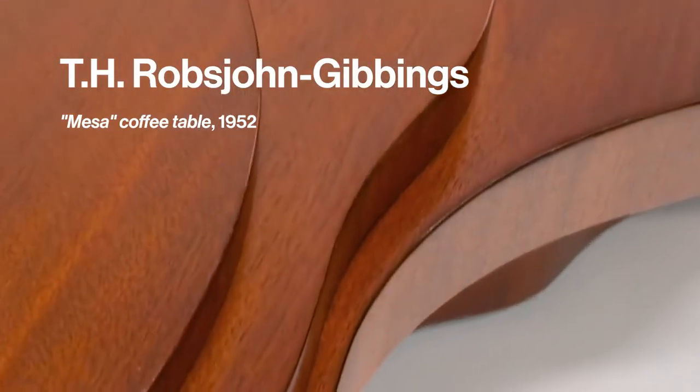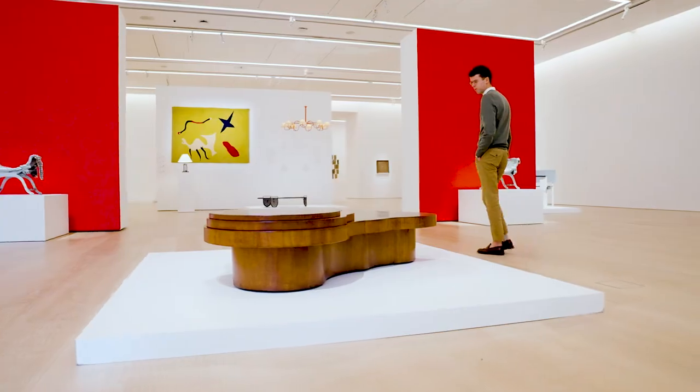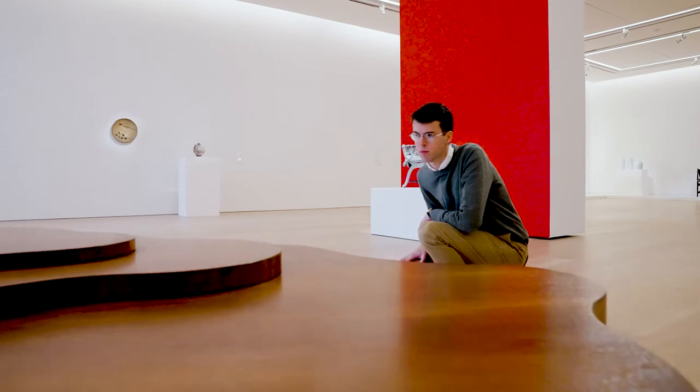What's so interesting about the Mesa Table is that it's such an iconic example of American furniture design, also in the form of an iconic American landscape. It really pulls that together, and the essay addresses this so well — everything that it's represented within Rob John Gibbings' career, but also more broadly in American design.